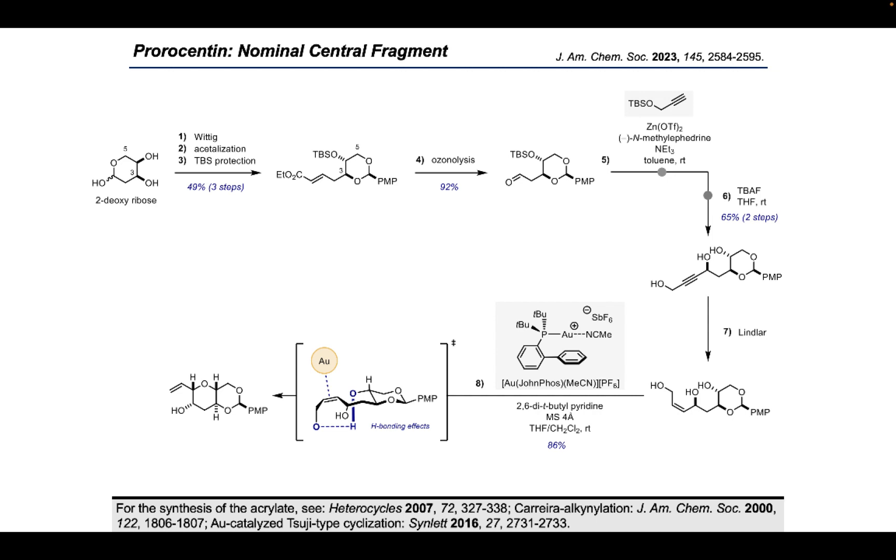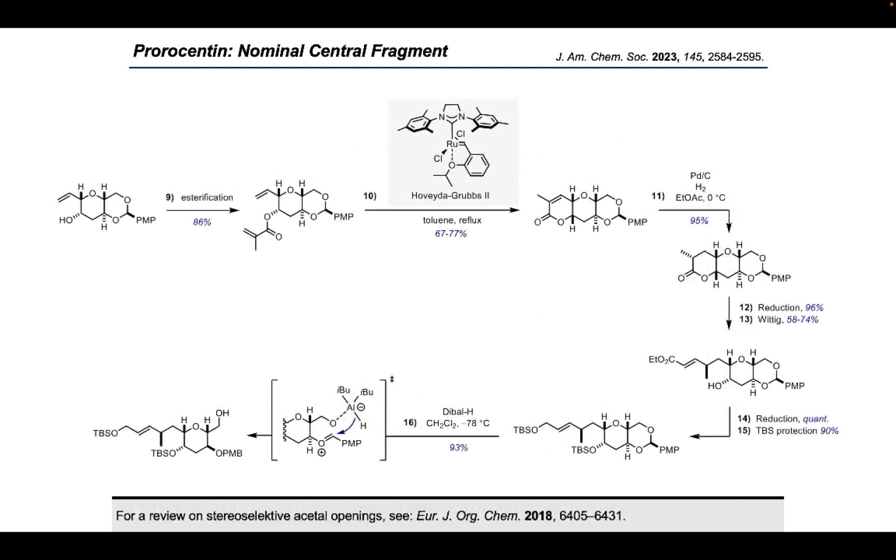The triple bond within the molecule was selectively reduced to the Z-alkene via heterogeneous hydrogenation with Lindlar's catalyst. When this unsaturated triol was reacted with Echavarren's catalyst — a cationic gold species bearing Buchwald's XPhos ligand — a Tsuchihashi-type cyclization took place. This reaction most certainly proceeds via a cyclic transition state where H-bonding effects dictate the stereochemical outcome to reveal the desired cis-configured tetrahydropyranyl motif. Standard esterification with methyl acrylate then provided the corresponding α,β-unsaturated ester, which reacted with Hoveyda-Grubbs 2nd generation catalyst in boiling toluene via ring-closing metathesis to provide the unsaturated lactone product. The high temperature was necessary to disfavor a competing dimerization pathway, followed by catalytic heterogeneous hydrogenation with palladium on charcoal.